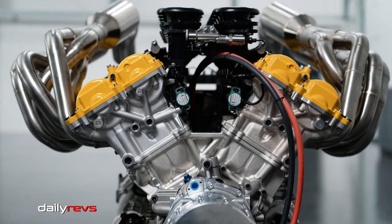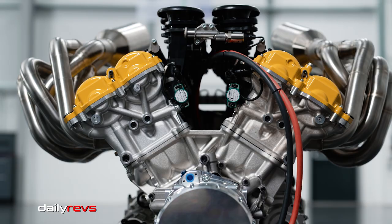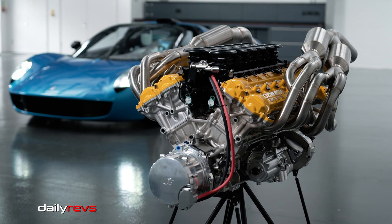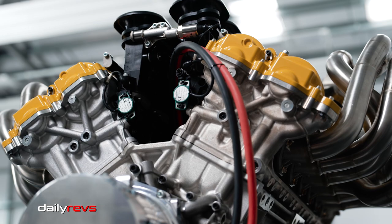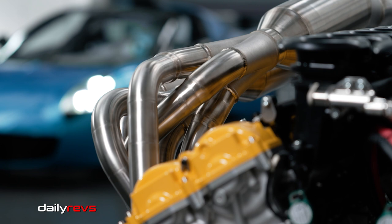The T33 Spider's engine is the Cosworth GMA.2 V12, designed for high performance with a focus on being the lightest, highest specific output, highest revving, and fastest response. The engine is naturally aspirated with 617 PS of maximum power delivered at 10,250 RPM, and is electronically limited to an astonishing 11,100 RPM.